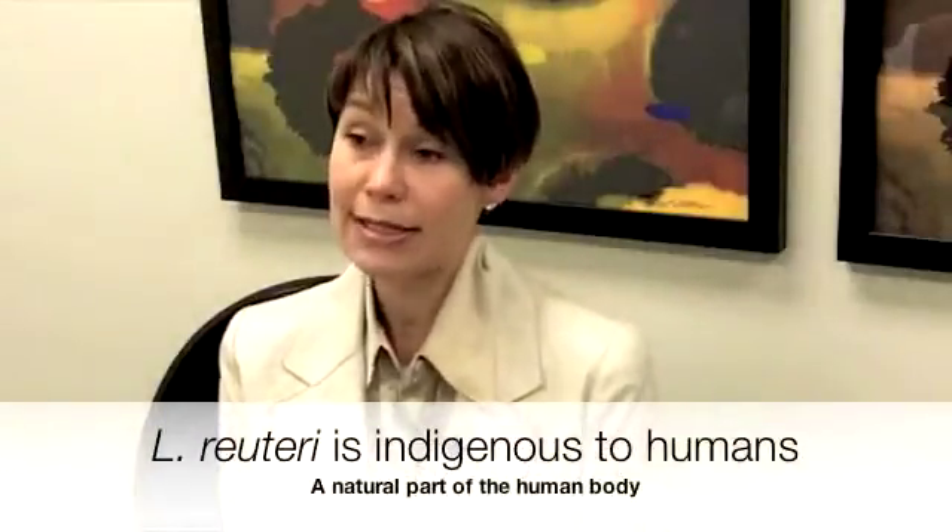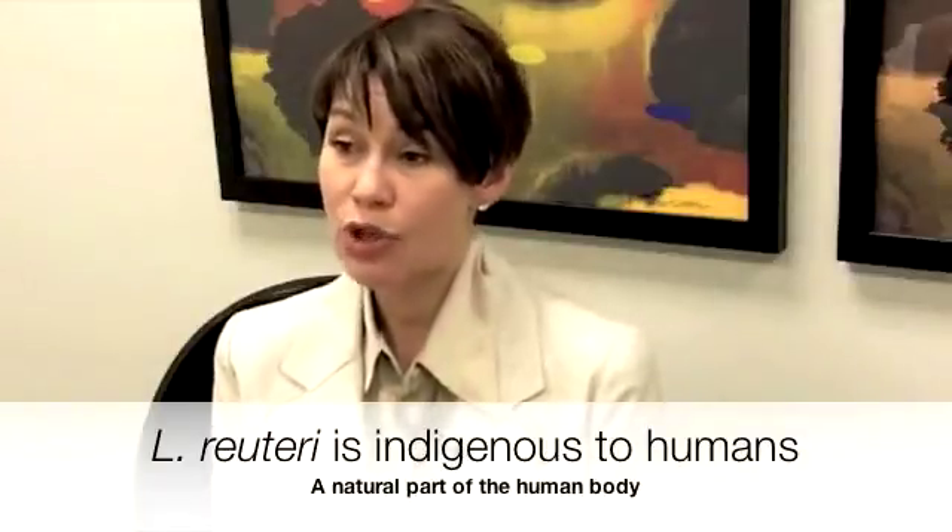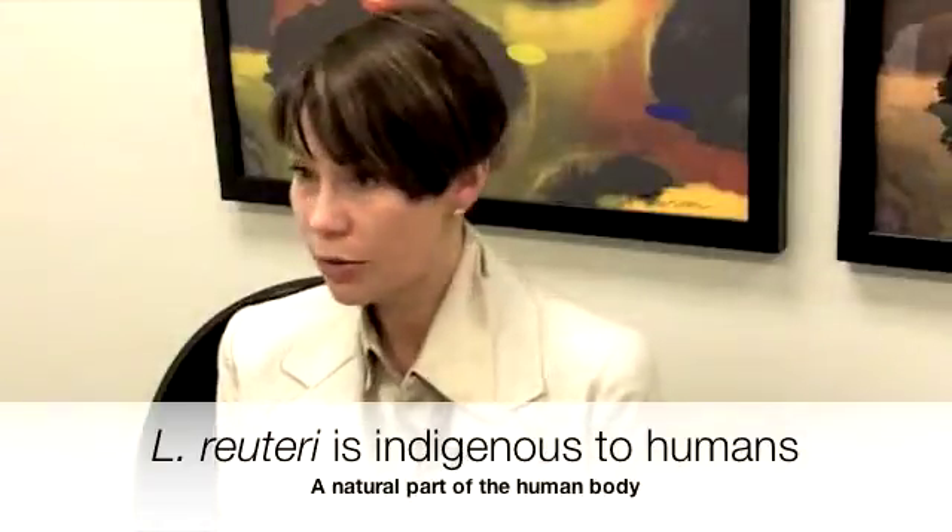What's unique about BioGaia's bacteria, Lactobacillus reuteri, is that it is indigenous — it's a natural part of the human body. People don't realize we're loaded with bacteria. We've co-evolved with bacteria through history. A lot of people think 'bacteria — kill it,' but that's not true. Bacteria actually does its part in making us healthy.